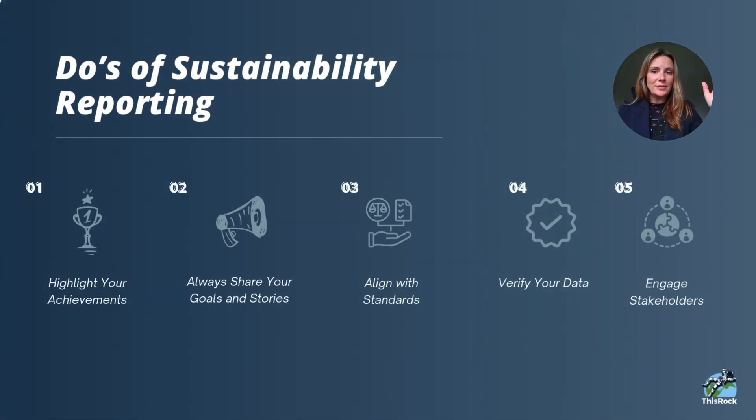A couple of do's and don'ts. Do's: definitely highlight your achievements, but don't put them right up front because it's a little braggy. Always share your goals and stories — people want to know your goals because they'll hold you accountable. Share stories about the initiatives or measures you're taking. For example, training every buyer on sustainable procurement and what to look for, or creating a checklist for suppliers to self-assess against ESG criteria.